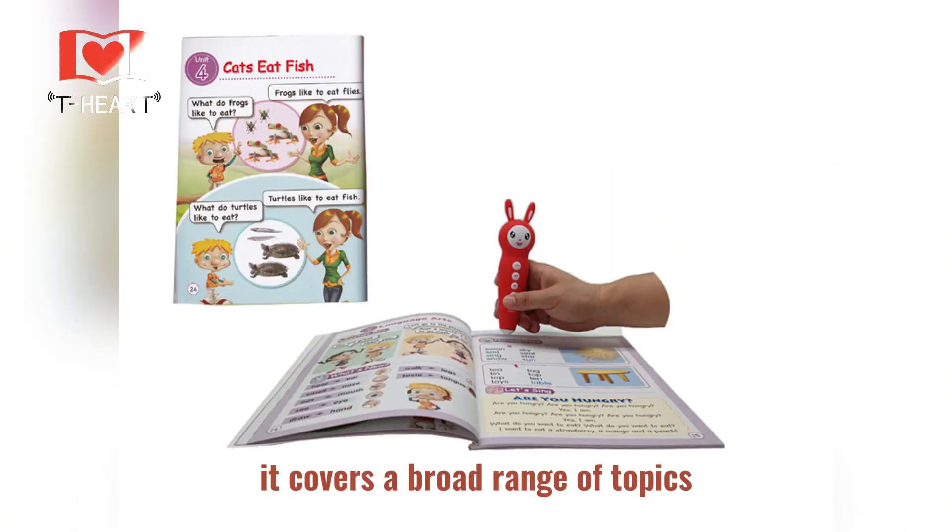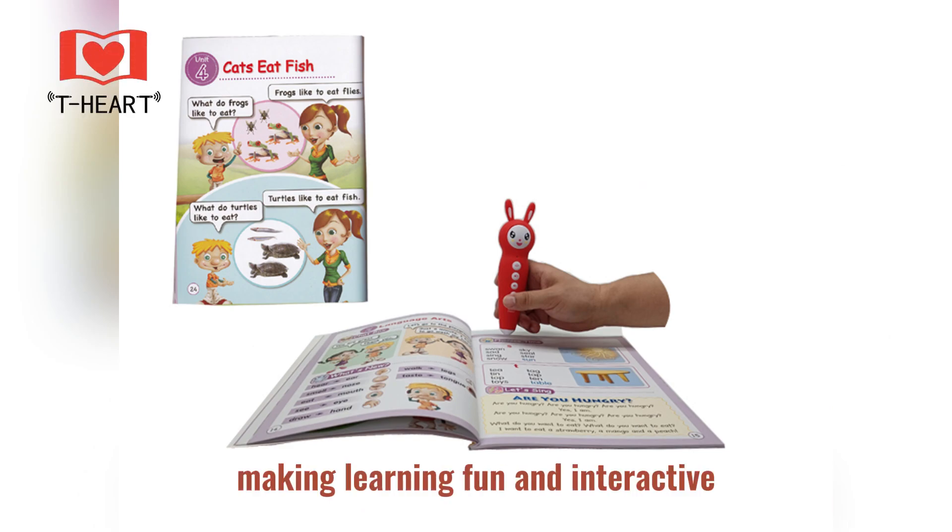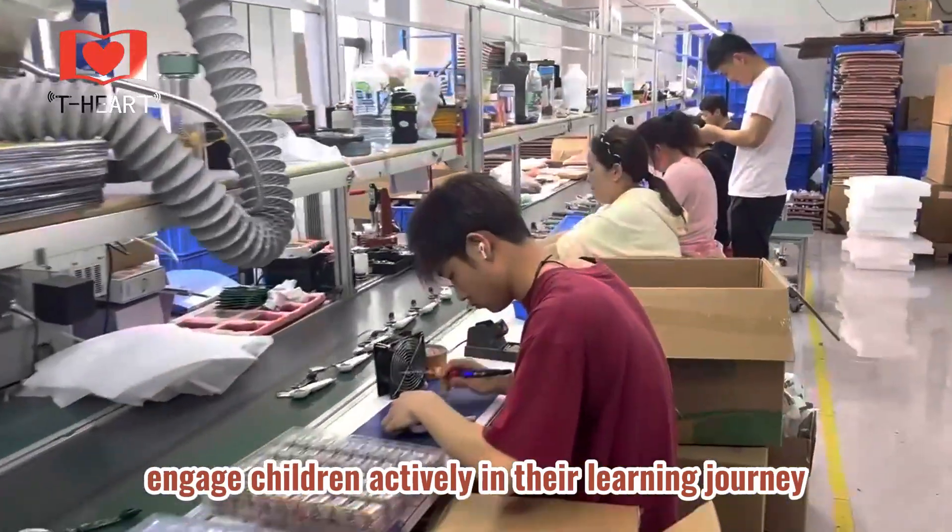For older children, it covers a broad range of topics, including math, science, and history, making learning fun and interactive. The interactive features of the reading pen engage children actively in their learning journey.